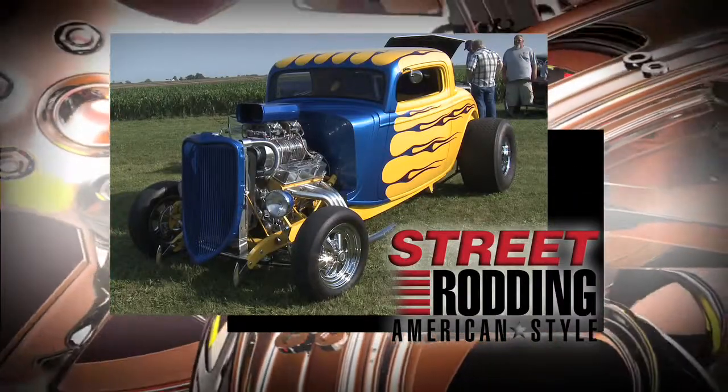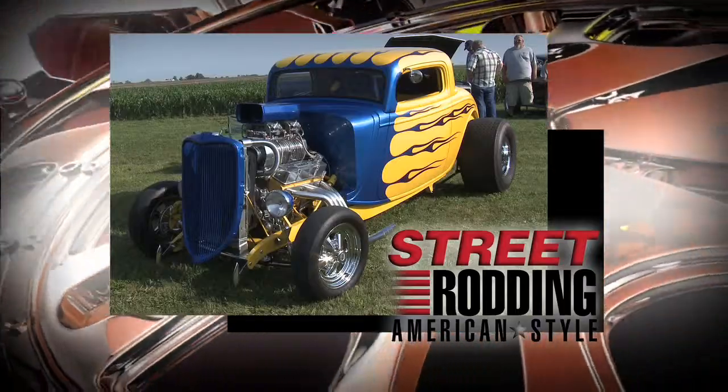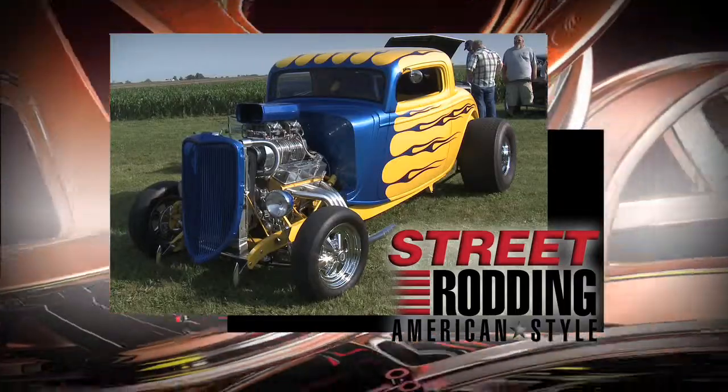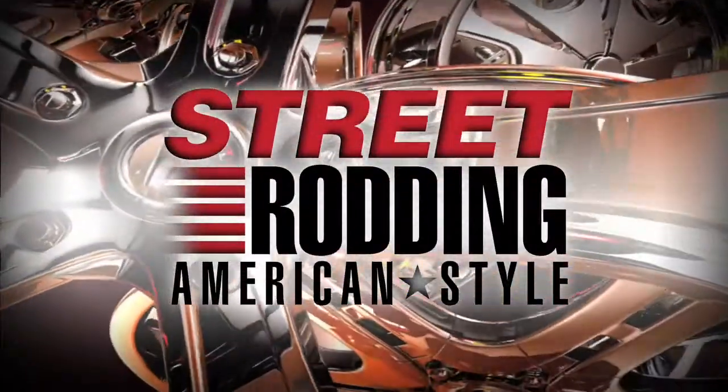The definition of fun varies from person to person. In Dave's case, fun is his '33 Ford Coupe and the power it can generate. We have Dave next on Street Rodding American Style.